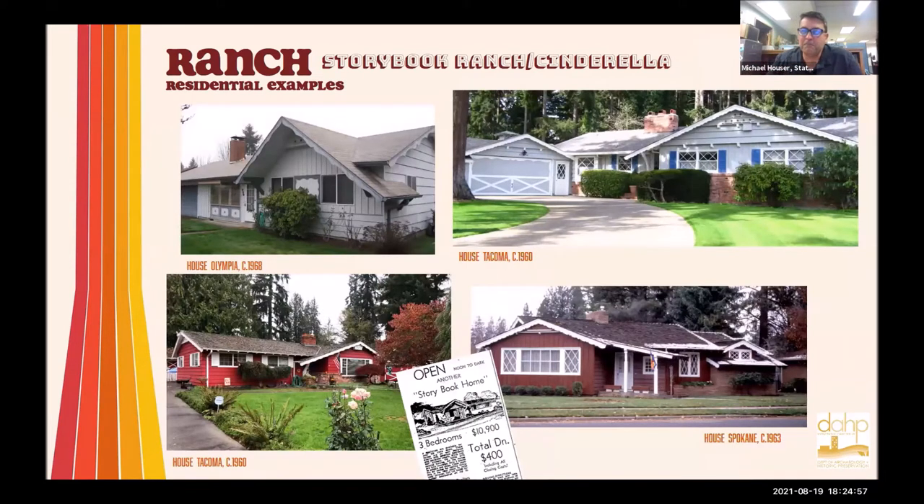Not all ranches look the same. Here's a ranch with some applied ornamentation, which we call storybook or Cinderella ornamentation — quaint little Snow White cottages. You can see crazy little dove coats in the eave lines. There are sculpted barge boards, brackets, diamond pane windows — those are storybook houses from this time period of a ranch. Then you also have things that have a cowboy Western feel: having a wagon wheel added to your house, or making it look like a barn with a hay hood overhang.